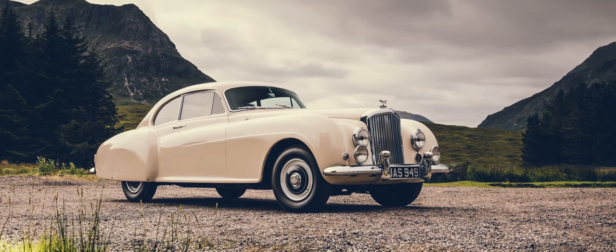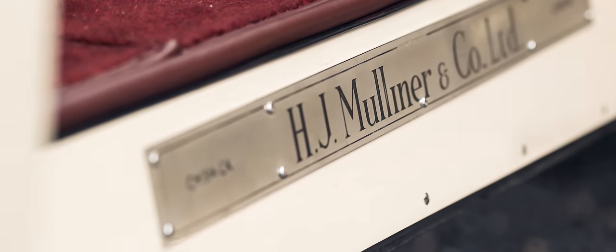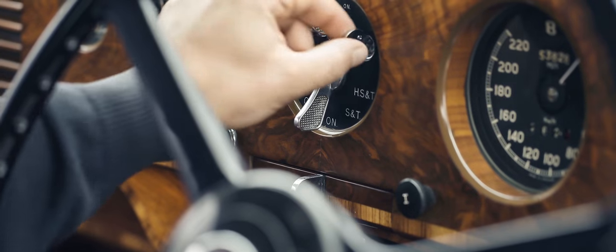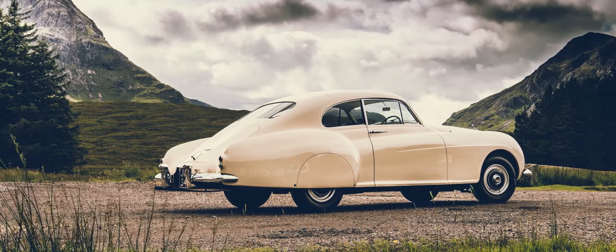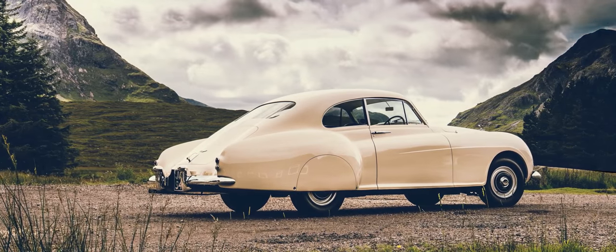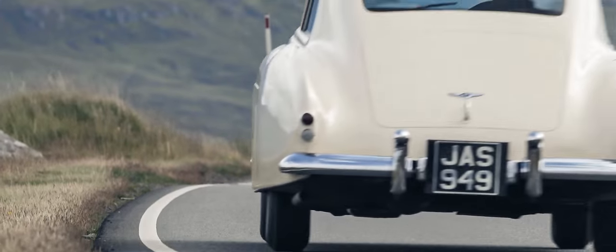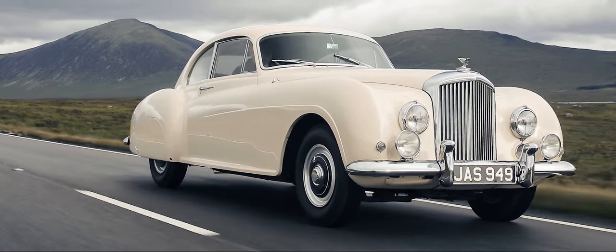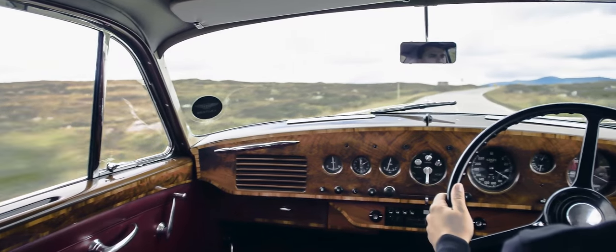The Continental name has been part of the Bentley story for 63 years. It was the R-Type Continental of 1952 that first introduced the name, and it's been associated with Grand Touring ever since. With a top speed of 120 mph, the R-Type was the fastest four-seater in the world at the time. Designed to cruise the newly built Route Nationale and Autobahn — to literally cross continents at high speed and, of course, in peerless luxury.